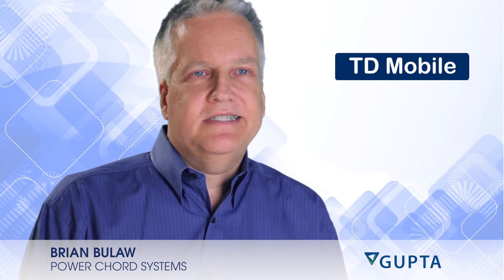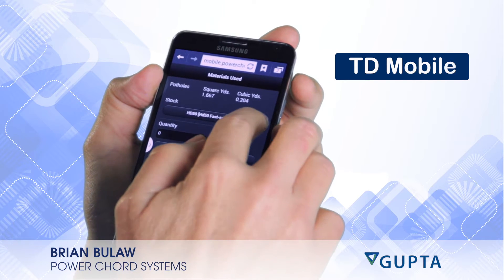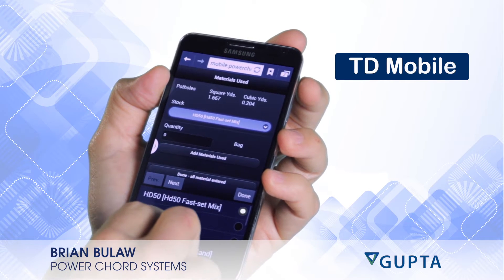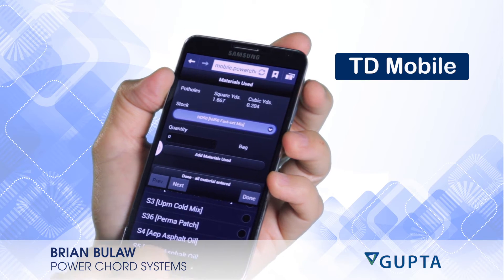The things we like best about using TD Mobile were the integrated development environment and also the built-in functionality to allow us to connect to back-end databases and use the hardware features in specific phones.